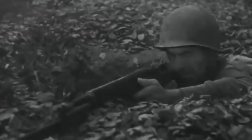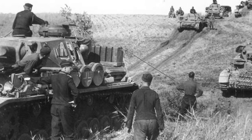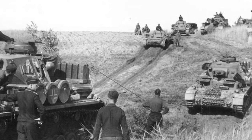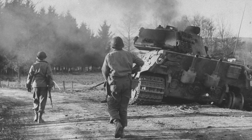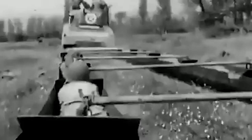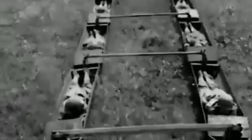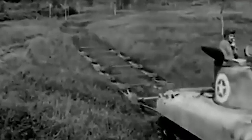Brigadier General John W. O'Daniel believed that if servicemen could have the benefits of a foxhole while moving behind an armored vehicle, they would gain an enormous advantage, especially in grassy terrains where the soldiers could move completely undetected. With a clear objective in mind, O'Daniel began to materialize his vision while he and the 3rd Infantry Division were taking part in the invasion of Italy in World War II. Footage from the time shows his prototypes in action, as the numerous tests O'Daniel and his men performed were recorded to demonstrate the effectiveness and reliability of his invention.